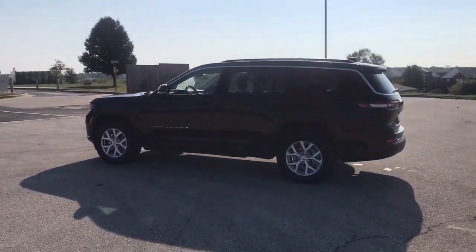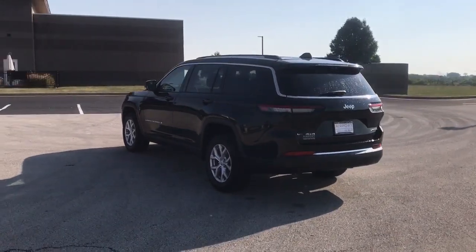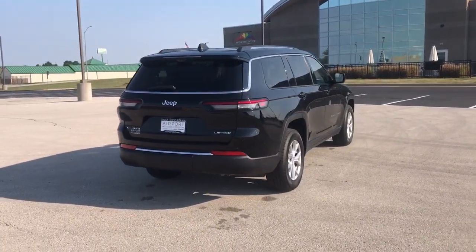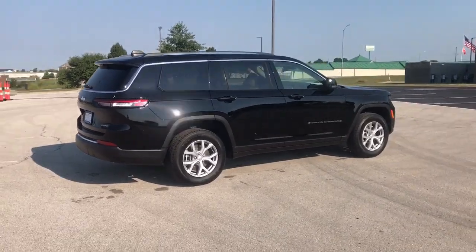These are just some of the great options this vehicle comes with: panoramic roof, navigation system, keyless entry, fog lamps, power passenger seat, heated rear seat, power lift gate, backup camera, adaptive cruise control, and satellite radio.